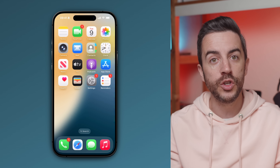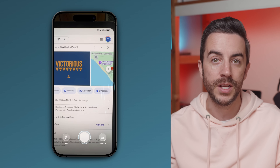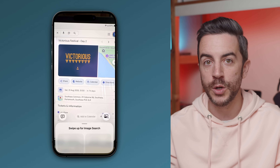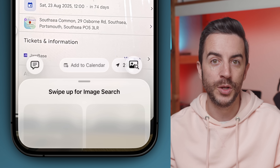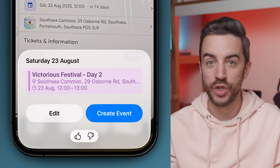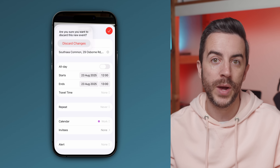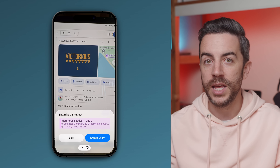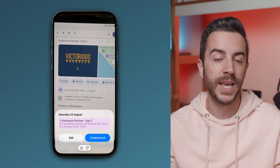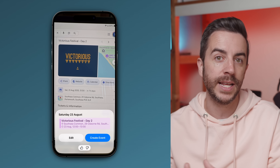Another Apple intelligence feature added to iOS 26 is the ability to create a calendar event directly from an image using visual intelligence. You can just point your phone at something like a dentist appointment card or a poster on the wall, and your phone will scan the image. If it recognizes the information could be used to create a calendar event, you'll see an Add to Calendar button appear. Tap this and your phone will show a preview of the calendar event it wants to create. You can hit Edit to check or change any details, or just tap Create Event to add it straight away. In my early testing, this has worked really well, even picking up addresses and other useful information.